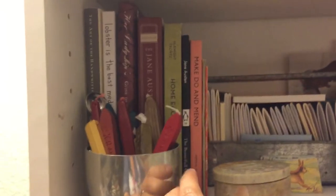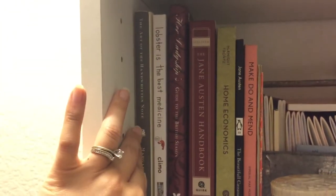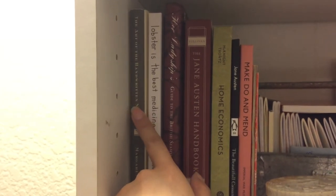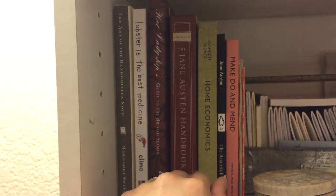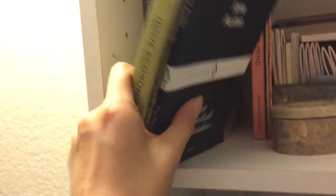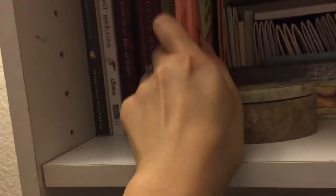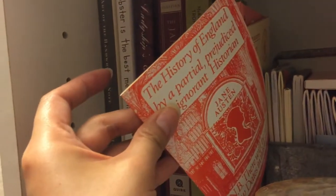On the second shelf, I keep more of my favorite books. In the front I've got a vintage silver cup with all my wax accoutrements. There's The Art of the Handwritten Note — if you're into letter writing, that is a great resource and guide. Some Jane Austen books, an old home economics-style guide, Jane Austen's The Beautiful Cassandra which I got at Bath, and Make Do and Mend — an old British guide I got in England, reprinted from World War II, about how to make do and mend.